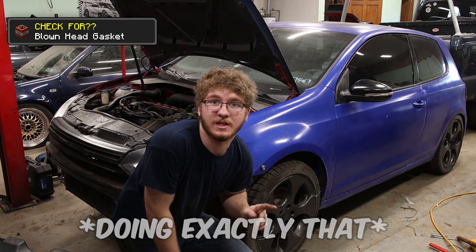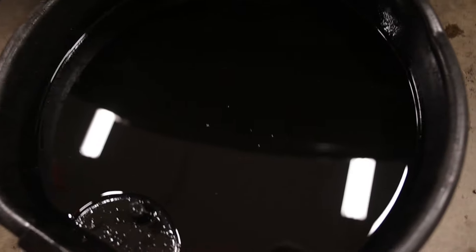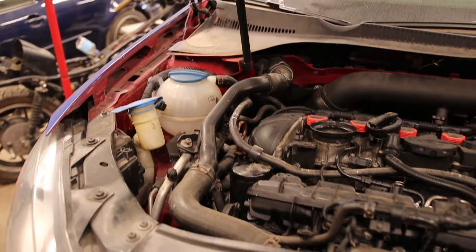Now the car's lifted up, I can check the oil. After draining the oil and letting it sit — survey says we do not have a blown head gasket. That is some non-milky, non-cloudy oil, so we are good.